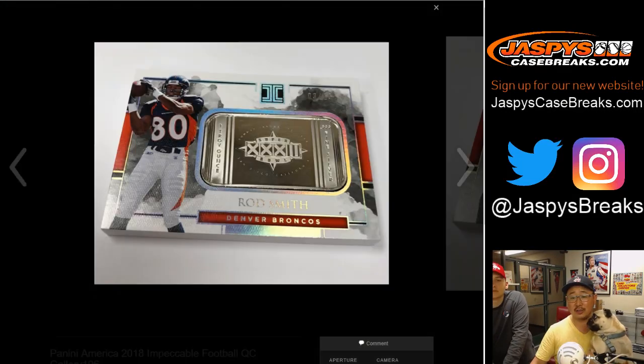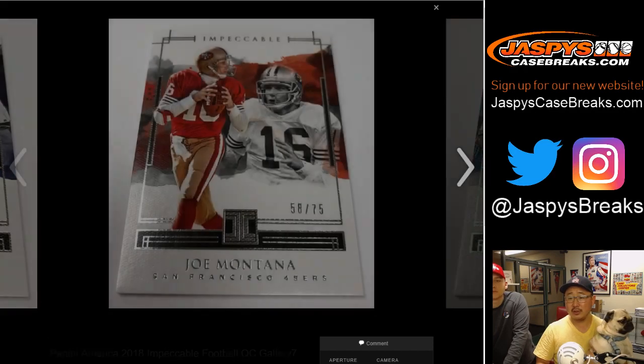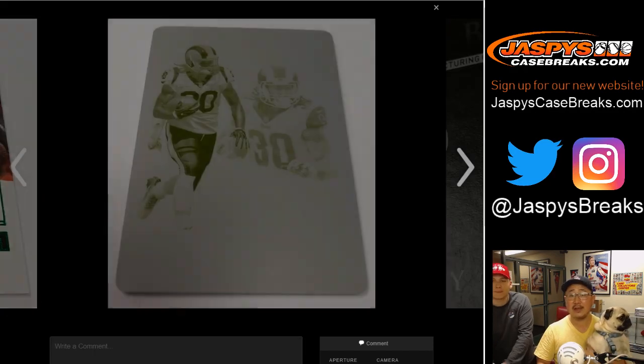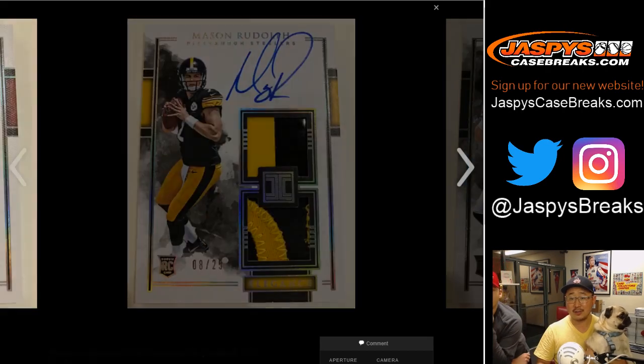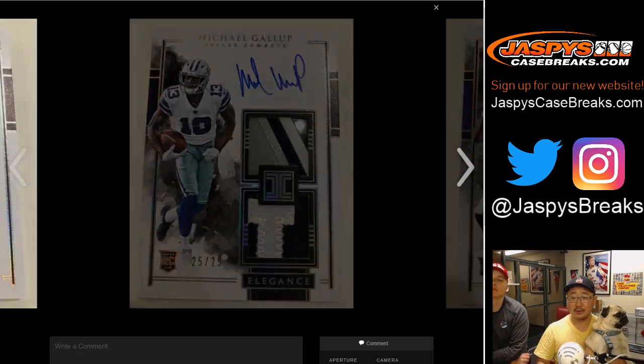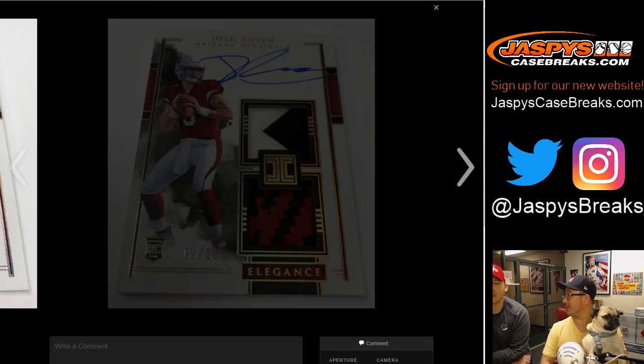Everyone remembers those metal cards as well. So let's kind of breeze through some of these – and these are the actual cards right here we want to preview. A lot of on-card stuff. Can you imagine pulling some of those shields? Man, those are awesome.